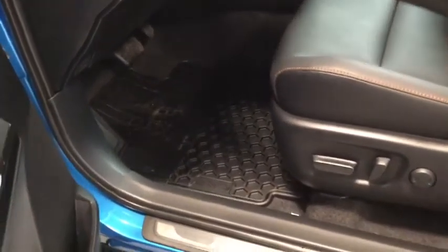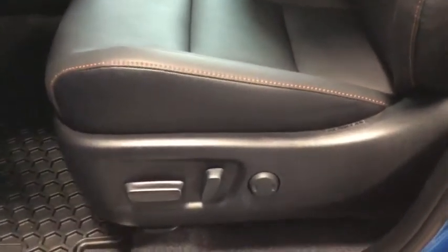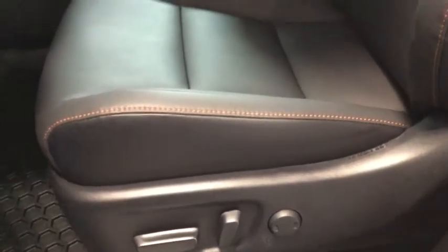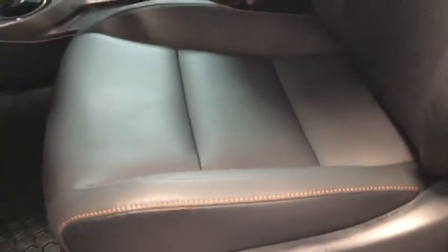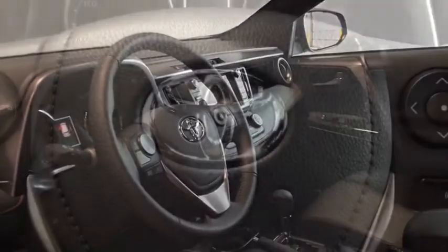Standard you get your all-weather floor mats to keep everything nice and clean, as well as your power adjustable driver seat to make sure you're driving nice and comfortably. Here's the real showstopper in your RAV4 — that beautiful orange contrasting stitching with the soft leather interiors tying all of that sporty style together. And letting in all that light is your power tilt and slide sunroof, which will definitely be nice to open up during those long summer drives.